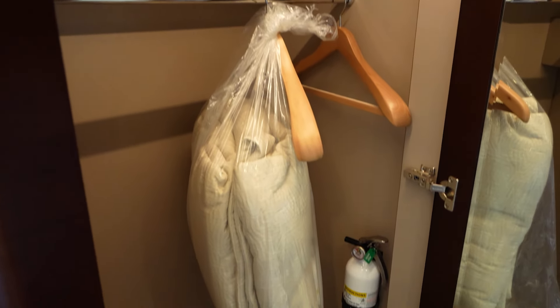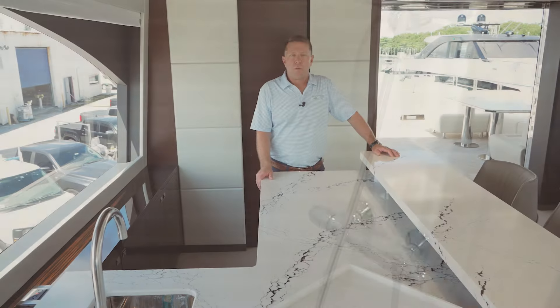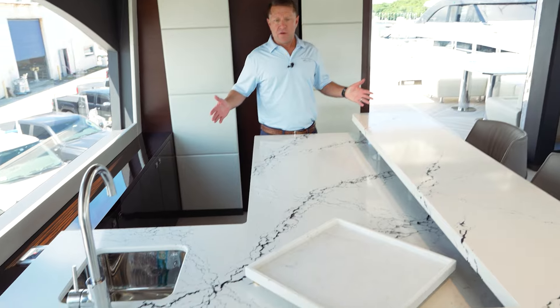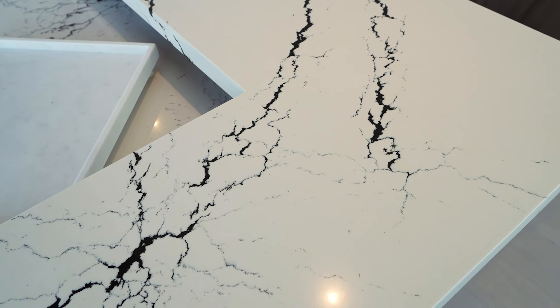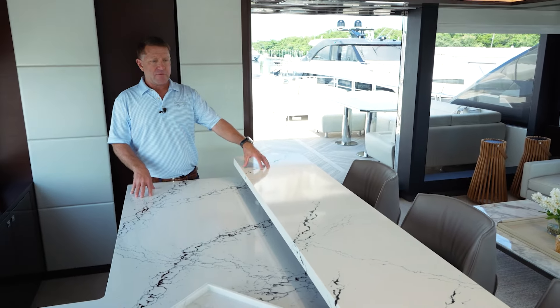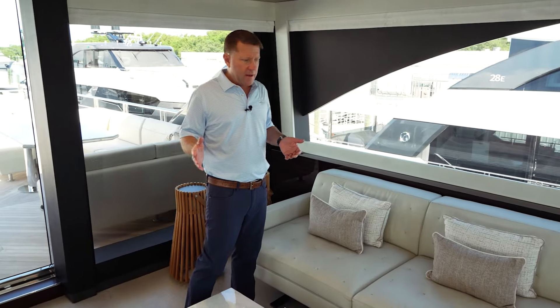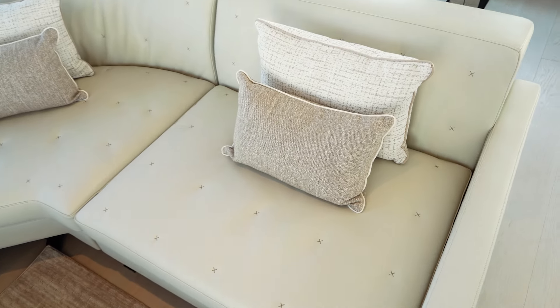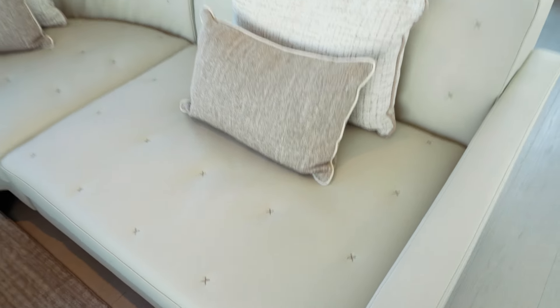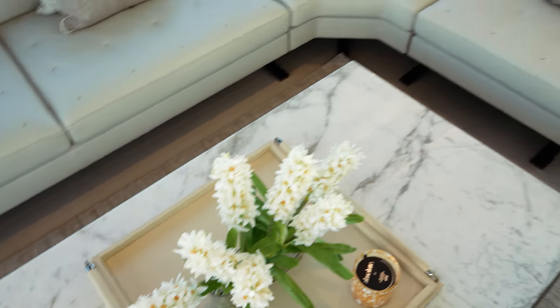We are now on the Skylounge of the 32E. We have an enormous bar here with a raised bar level, all in a new quartzite material which is non-porous — it really works well for a bar on a yacht. Over here we have another Poltrona Frau couch, all custom-made, with details of Xs that match the woodwork. You've got a marble coffee table, and across the way a 50-inch television that drops down from the ceiling.